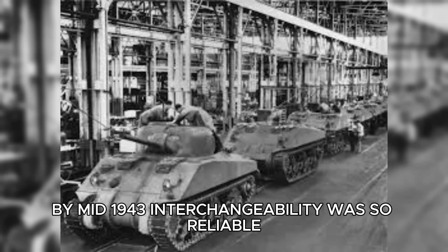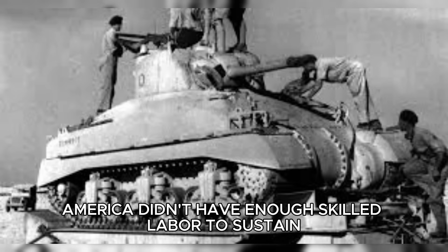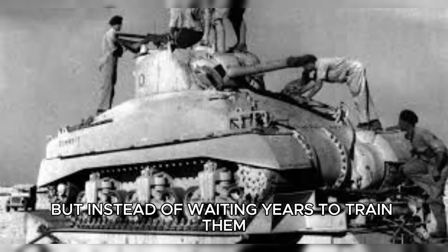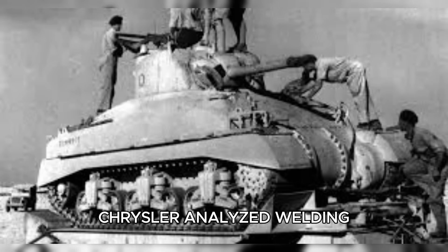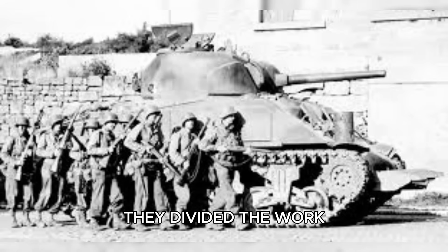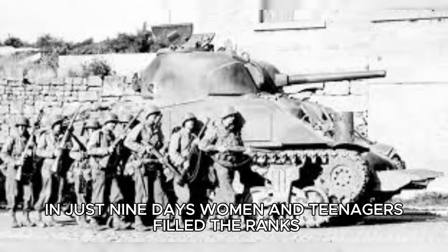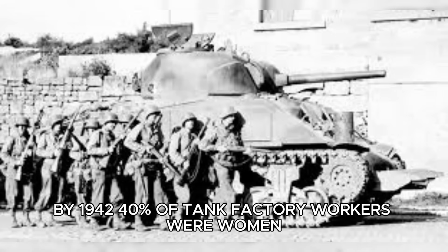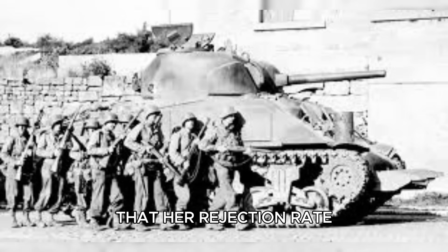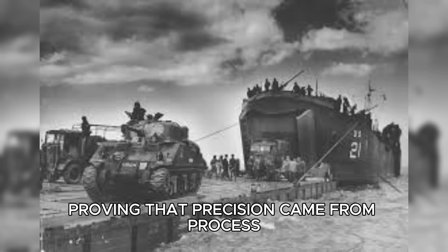By mid-1943, interchangeability was so reliable that the Army stopped tracking where tanks were built altogether. America didn't have enough skilled labor to sustain production — the Sherman program alone required 200,000 workers. But instead of waiting years to train them, industry broke complex jobs into micro-tasks. Chrysler analyzed welding and discovered it involved 47 operations, most simple and repetitive. Experienced welders handled seven complex tasks, while the remaining 40 were taught to new recruits in just nine days. Women and teenagers filled the ranks. By 1942, 40% of tank factory workers were women. Rose Monroe, a former waitress, became so skilled at installing turret bearings that her rejection rate was lower than her male predecessors. Workers from age 16 to 70 joined the effort, proving that precision came from process, not pedigree.